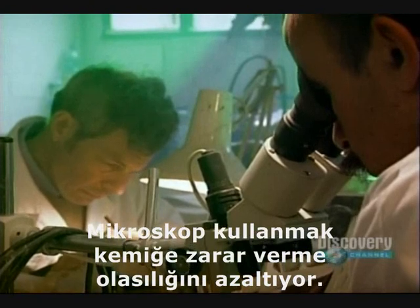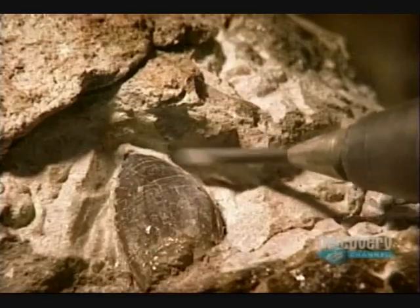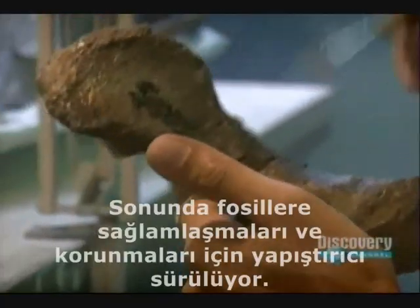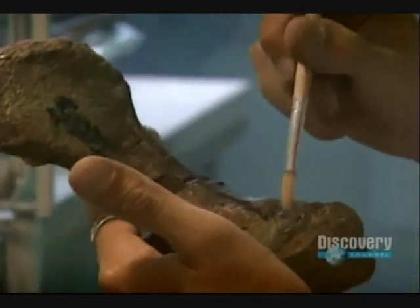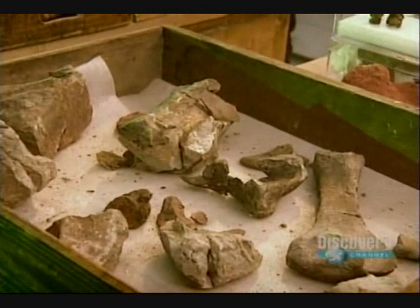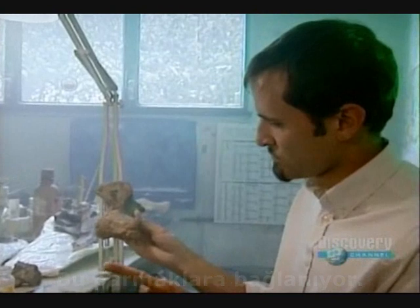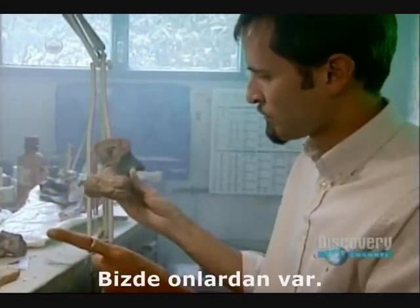A microscope reduces the chance of damaging the bone. Finally, the fossils are coated with glue to strengthen and preserve them. This is the end of the toe — since he must have had three bones about that size, with others like that, and then the claw at the end.